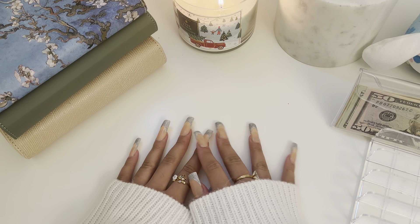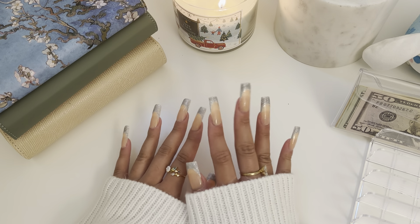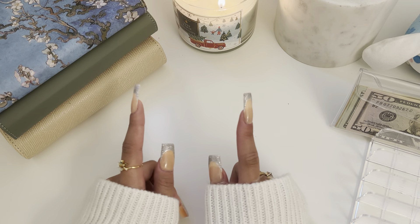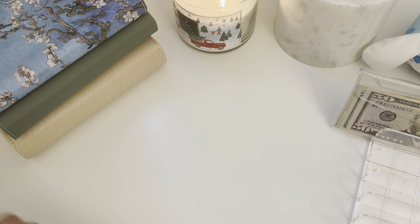Hi everyone, welcome or welcome back to my channel. My name is Elizabeth and today we're going to be cash stuffing my tips for the week. Today we have a total of $170, so let's get right into the cash count.